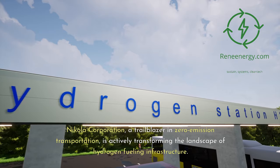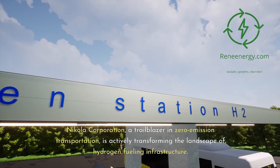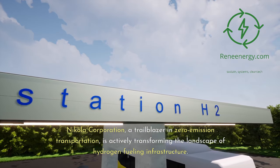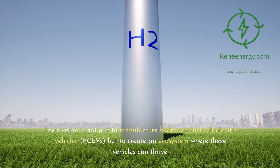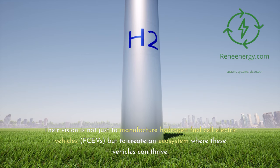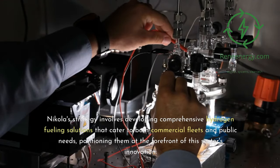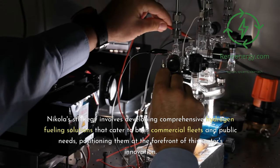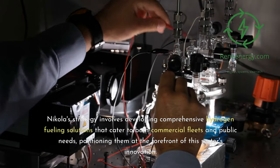Nikola Corporation, a trailblazer in zero-emission transportation, is actively transforming the landscape of hydrogen fueling infrastructure. Their vision is not just to manufacture hydrogen fuel cell electric vehicles (FCVs), but to create an ecosystem where these vehicles can thrive. Nikola's strategy involves developing comprehensive hydrogen fueling solutions that cater to both commercial fleets and public needs, positioning them at the forefront of this sector's innovation.